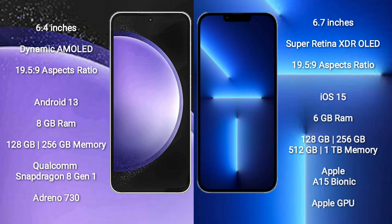Samsung Galaxy S23 FE runs on the Android 13 operating system. iPhone 13 Pro Max runs on the iOS 15 operating system.